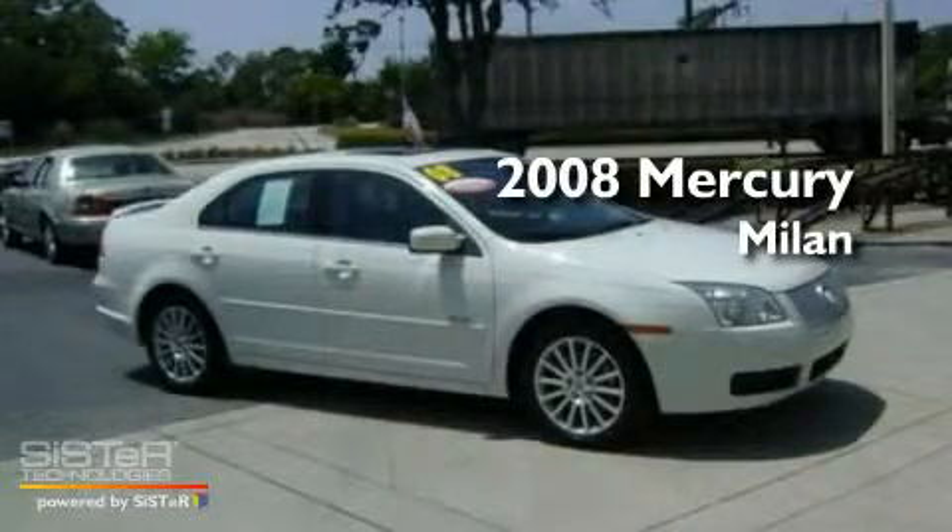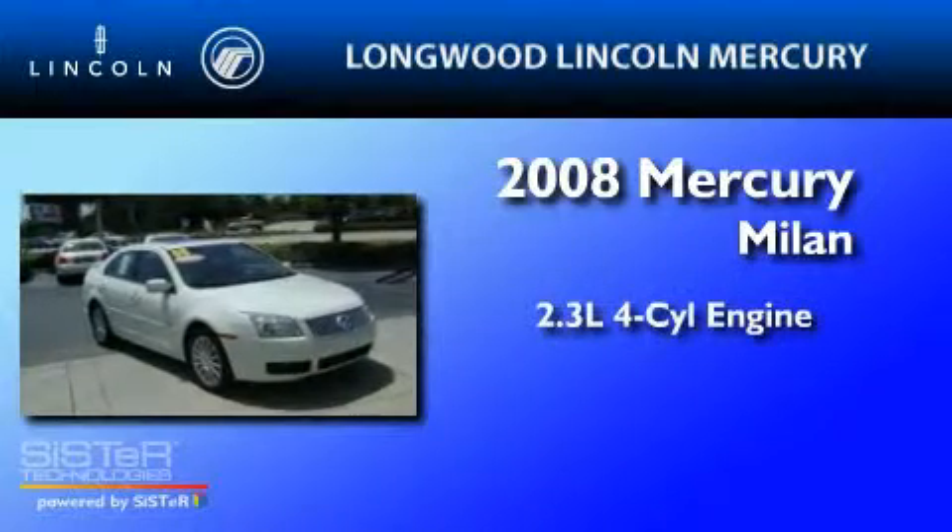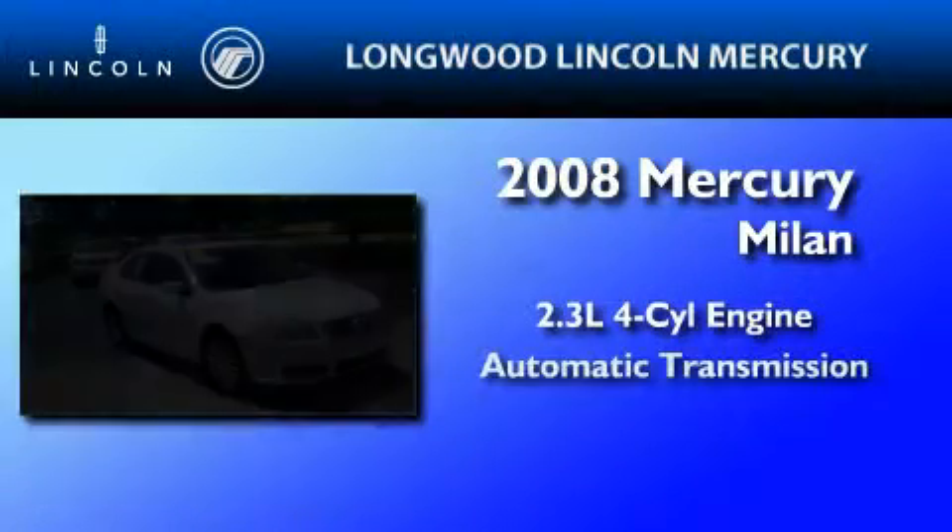This is a certified pre-owned 2008 Mercury Milan. It has a 2.3-liter four-cylinder engine and an automatic transmission.